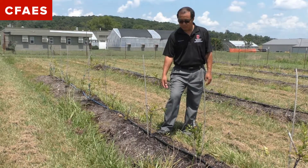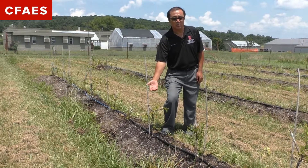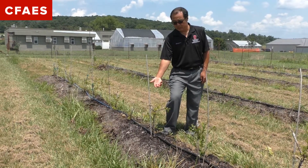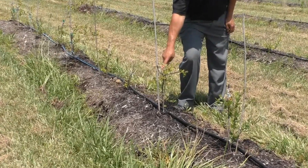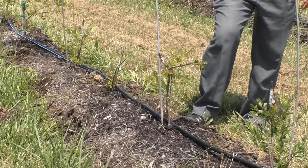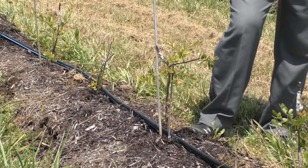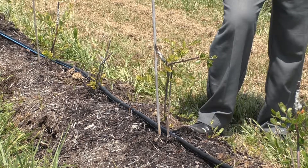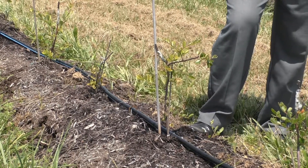As you can imagine, it takes a long time for them to grow to be a good size plant. You can see here that they grafted a blueberry cultivar onto this particular rootstock. So this will be a long-term research project.